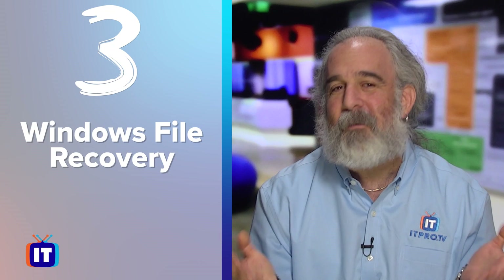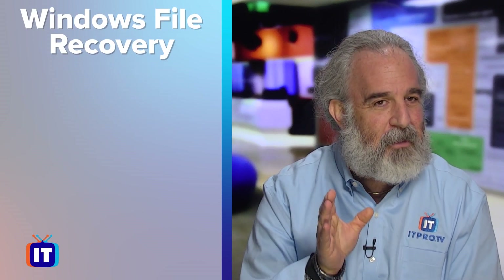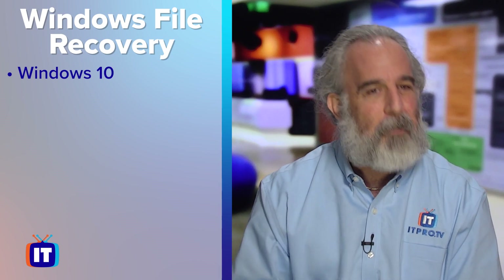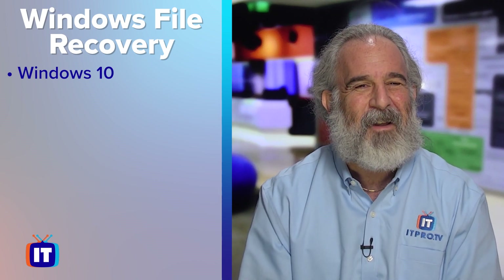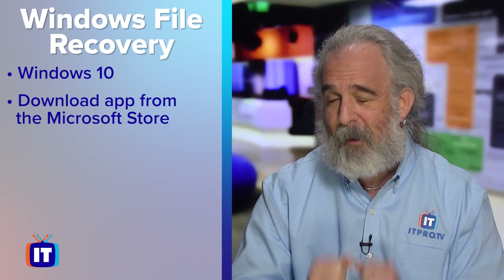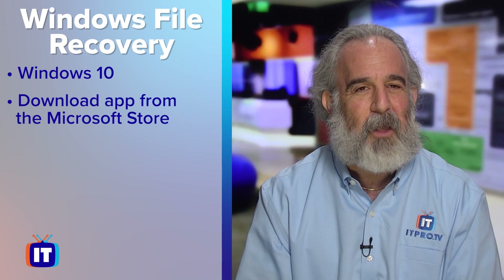At the number three spot is Windows File Recovery from Microsoft for Windows 10. It's the only one in my top five that exclusively works with Windows, specifically Windows 10. It's actually from Microsoft — not a third-party product — and it's a relatively new tool. It's available for free download from the App Store. However, it is a command line app, and some of you may not be comfortable working with the command line.